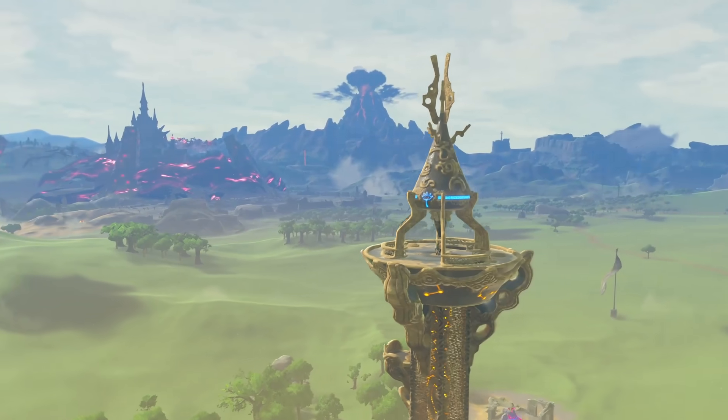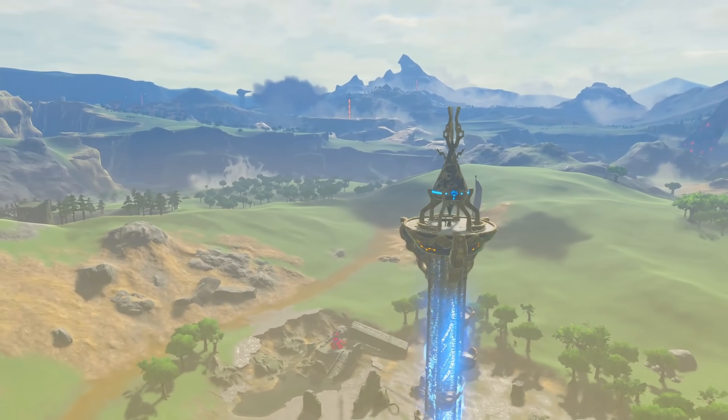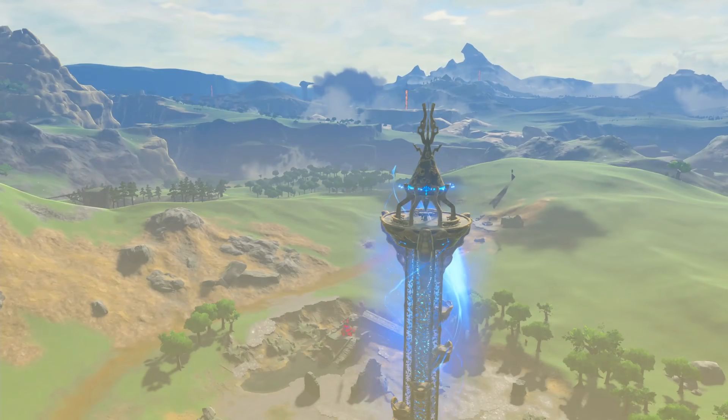They put their logo in so many places, sometimes it's hard to recognize when it's even there, even when it's right under our noses. Or should I say, right under our Sheikah towers.